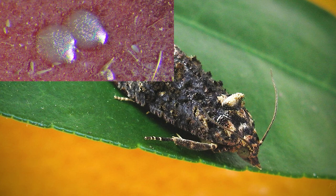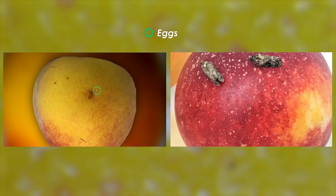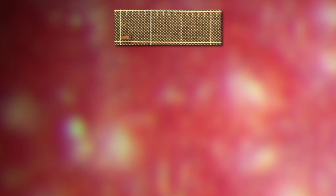The false codling moth has four major life stages, which are the egg, the larva, the pupa, and the adult or moth. The moth is only active at night and lays eggs on the fruit after mating. The egg, which is small and difficult to see, hatches and produces a tiny larva that is just over one millimeter long. The larva enters the skin of the fruit and starts feeding on the pulp.